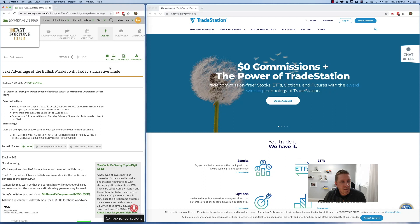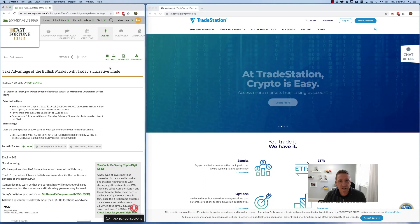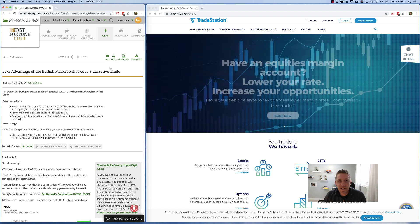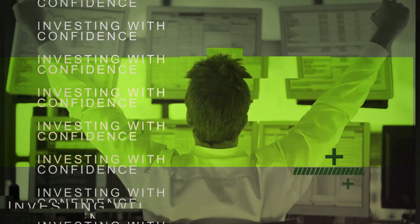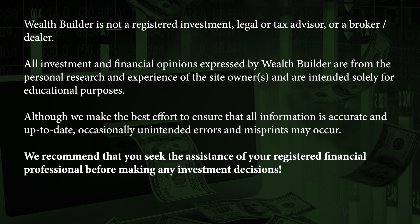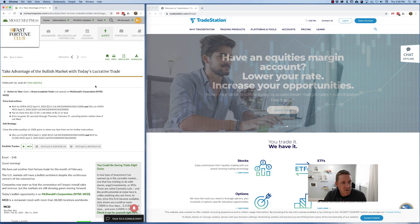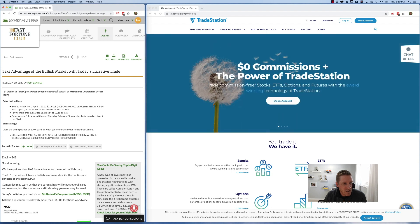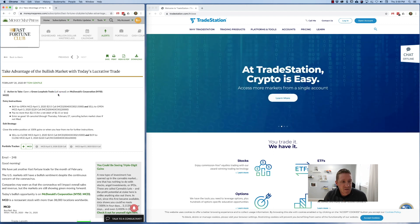Alright everybody, we've received a new trade today. This one is a little bit different than the one we received two days ago, and a few of you asked me to record a video, so that's what I'm doing. If you received your action alert text or email today and you log into your members area, you will see there is a trade. This is a different type of trade called a call spread.